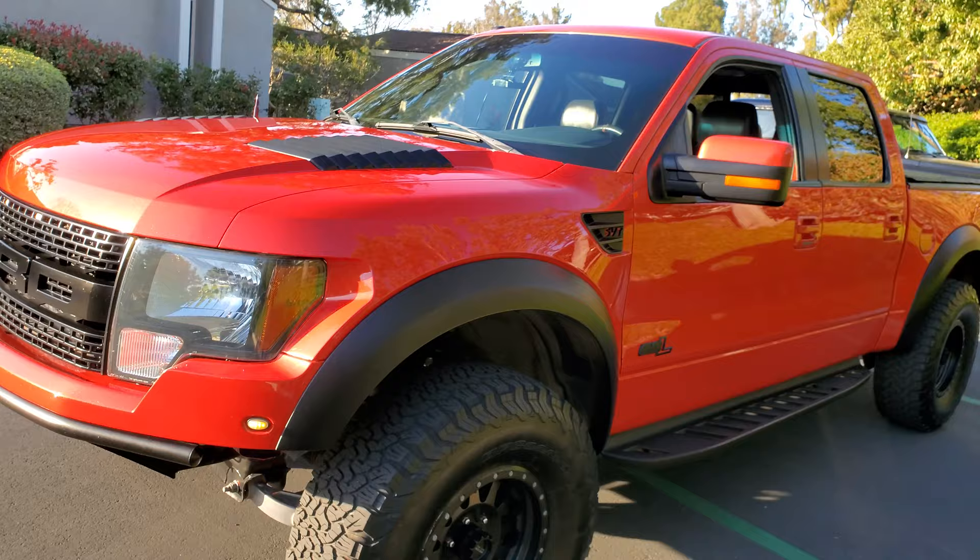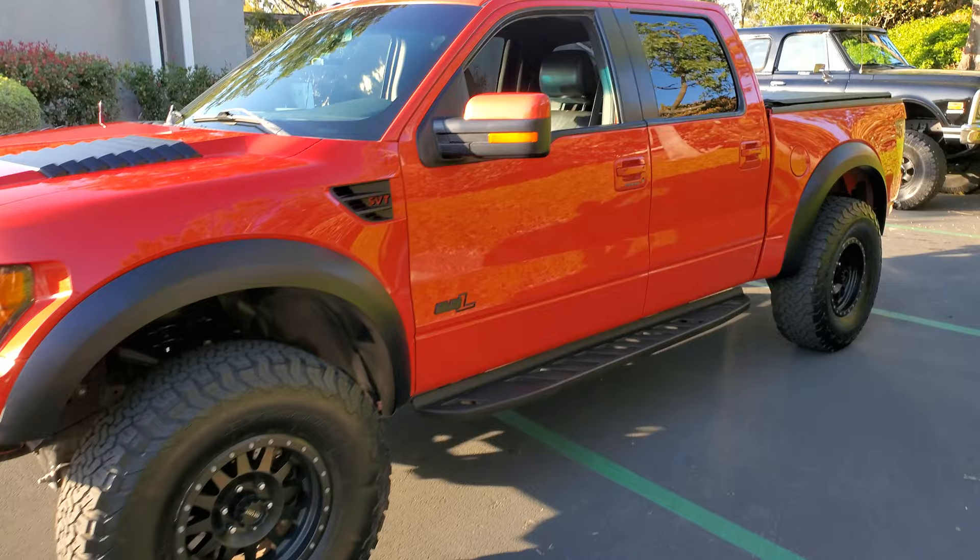Sometimes it looks red, and sometimes it looks orange. It just depends on the lighting.